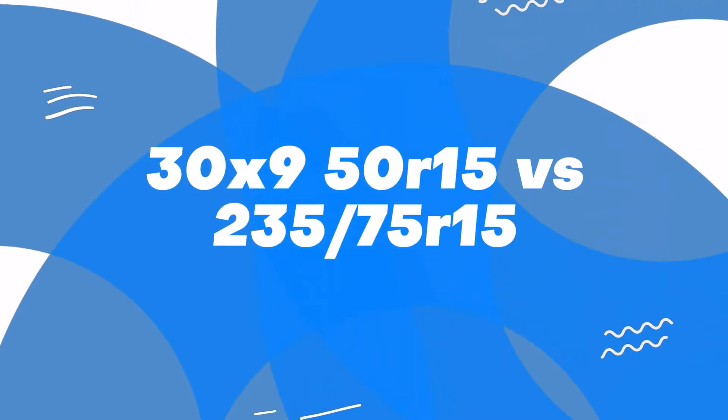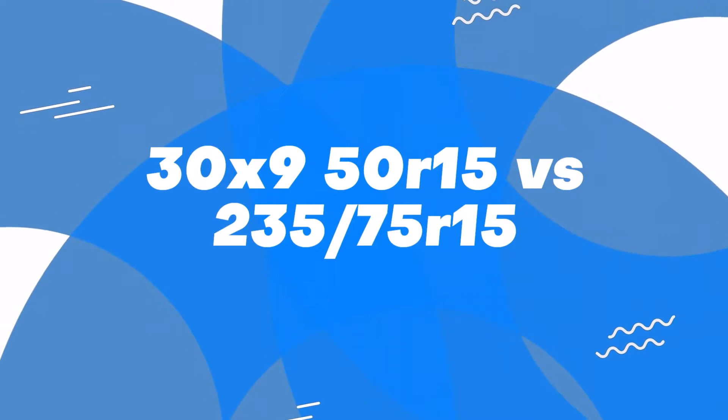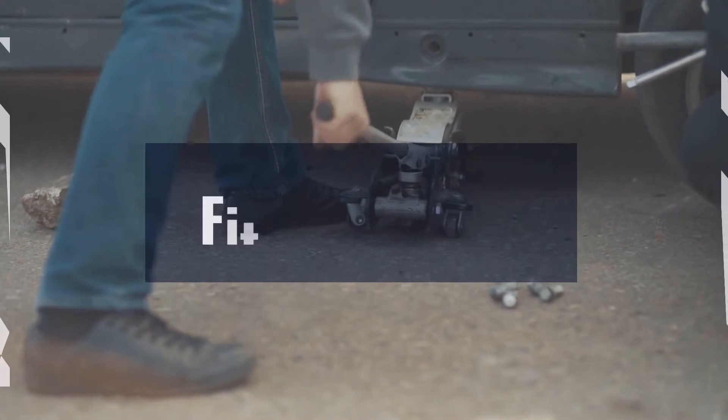Welcome back to another video of 30X9. 50R15 vs 235-75R15. First up, fitment.